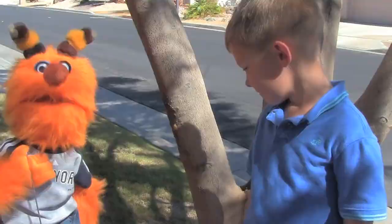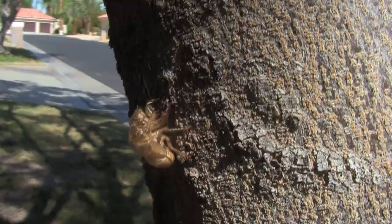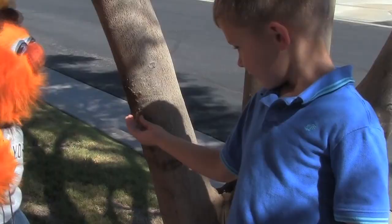They're insects that are one to two inches long. Look — this is one of the shells from a cicada. Pull it off the tree, Mateo. Wow!